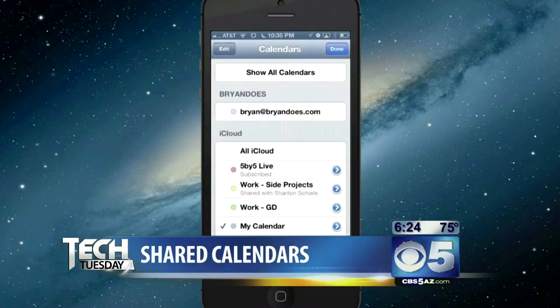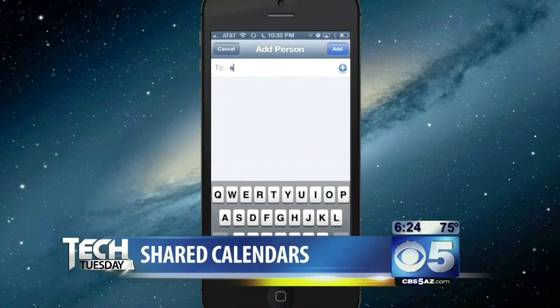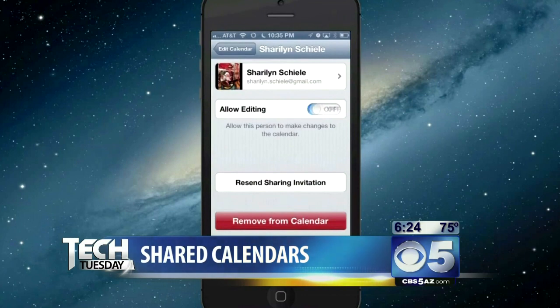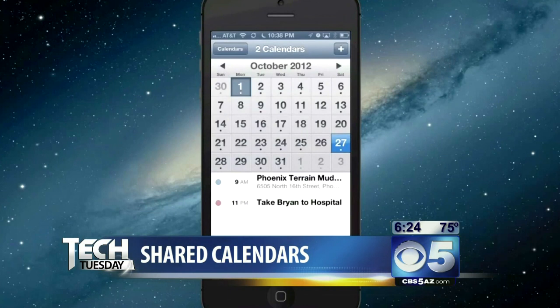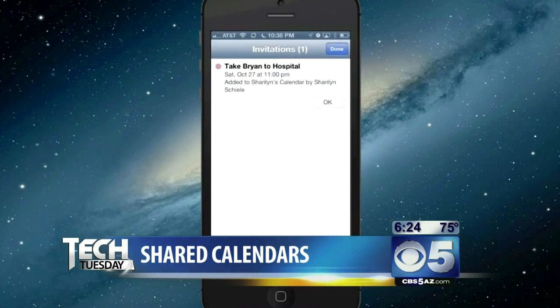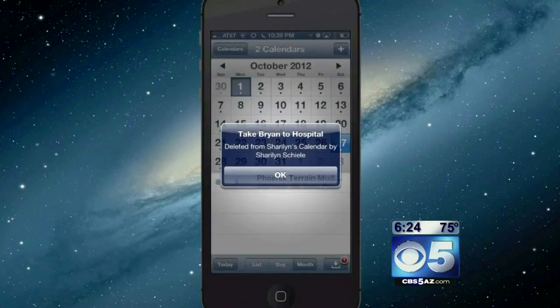The next one is shared calendar, which I really like for my wife and I specifically. We both have our own activities and things going on, so whenever I add something to my calendar I want to share it with her, and whenever she adds something I'd like to see it too. You can share calendars with friends and family and enable editing so people can add or modify stuff, or you can set it to view-only. Every time she adds something it pops up on my phone — it's great.